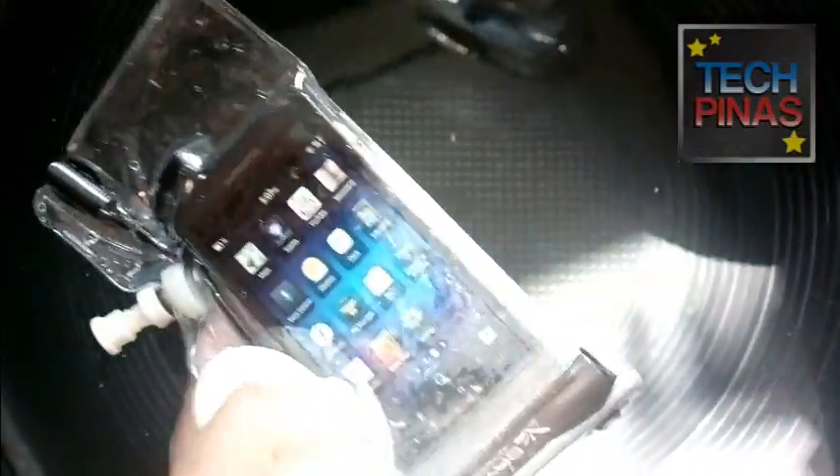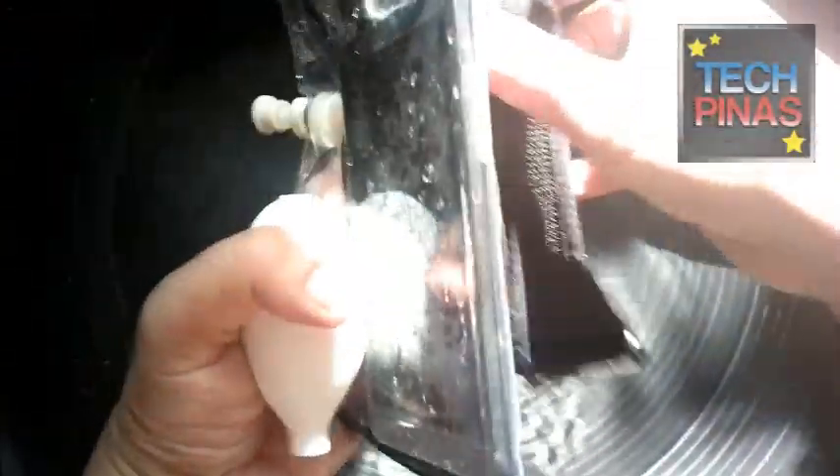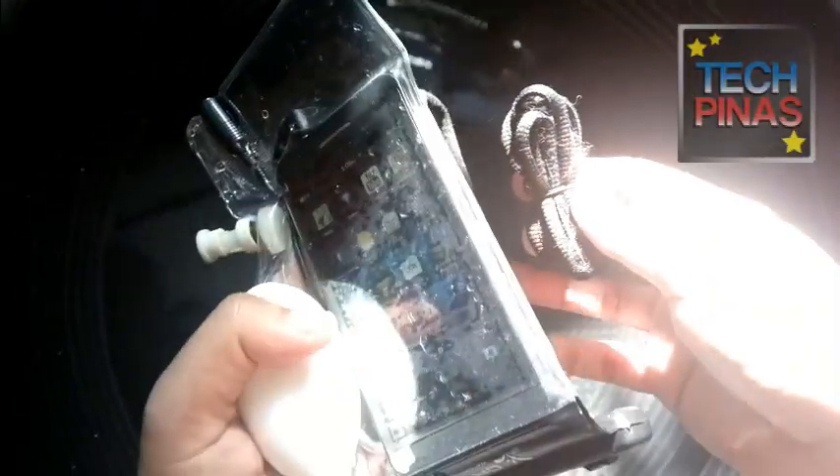Let me show you the other stuff in the box. You have the tool for pulling all the air out of the case, and you also have a strap — a lanyard loop — should you need it.